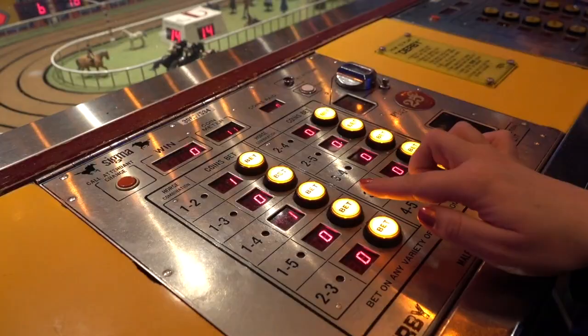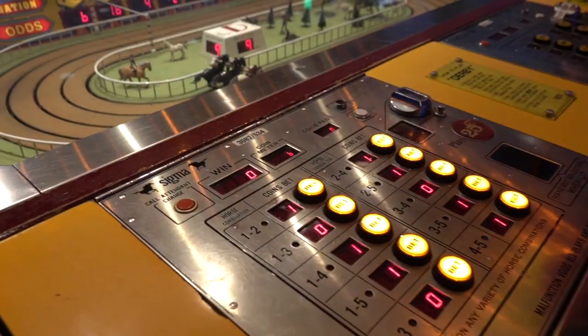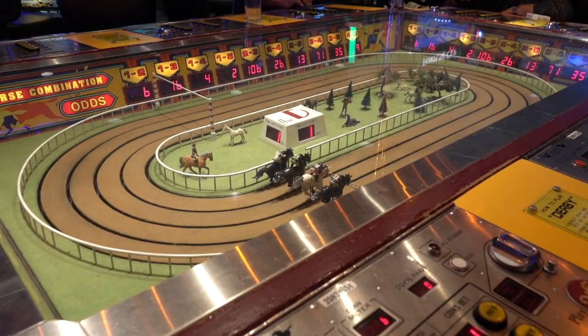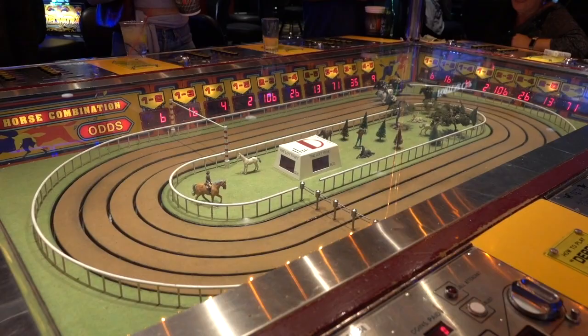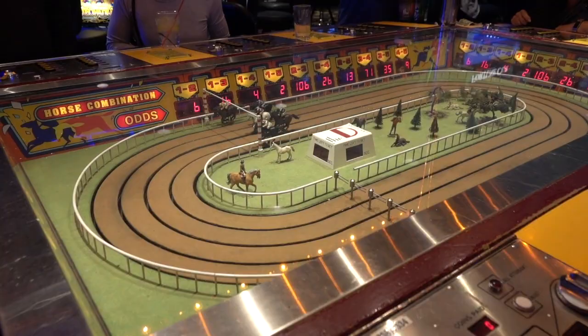The payout for each horse is displayed on the side of the track. Each quarter counts as one bet, and you can place as many bets on each horse as you want. There's about 30 seconds between each race, giving players enough time to choose new horses and insert more quarters. After that 30 seconds is up, the gates open and the race begins as players cheer on their favorite mechanical horse.